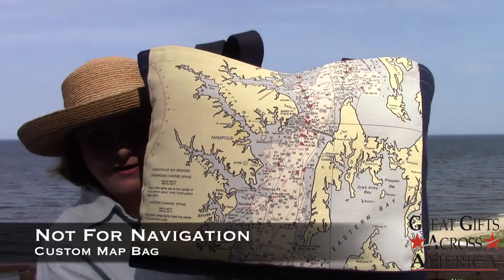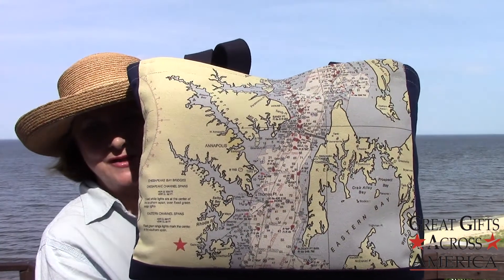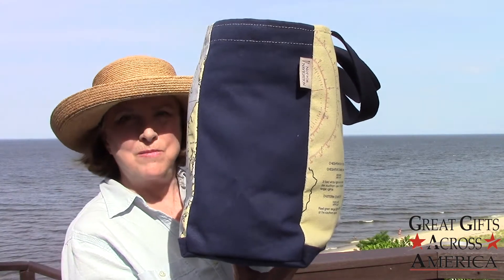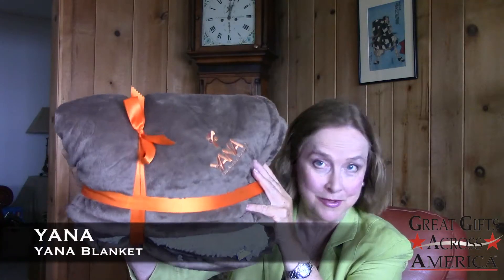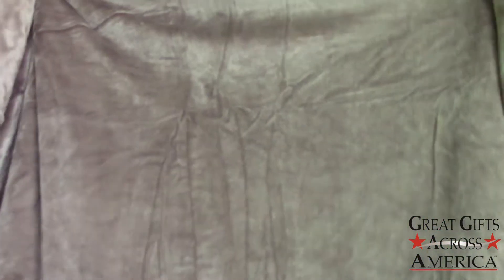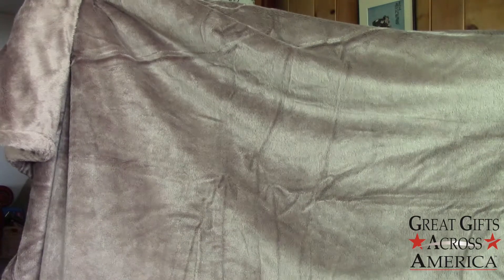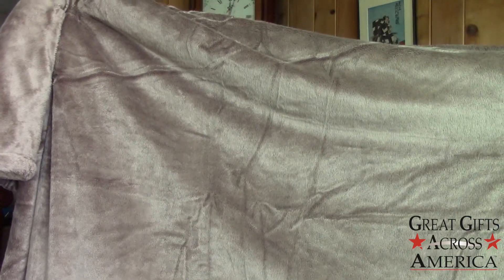And you can see the red star, which indicates Galesville, Maryland. It's important to see how wide the gussets are — I'm going to open it now to show you how big it is. The color is a rich warm brown and the fabric is a micro fur which makes it super soft.